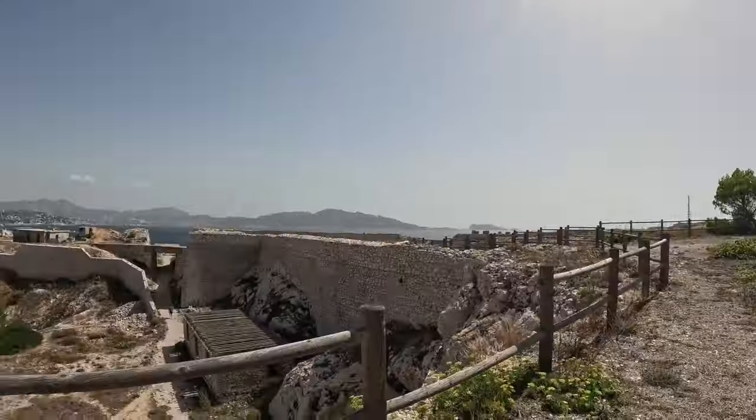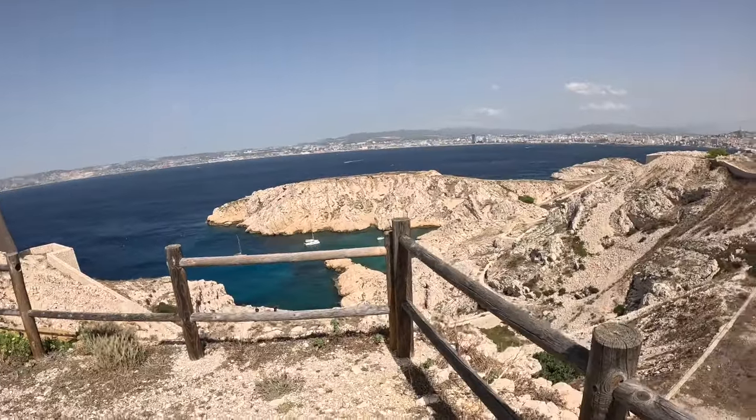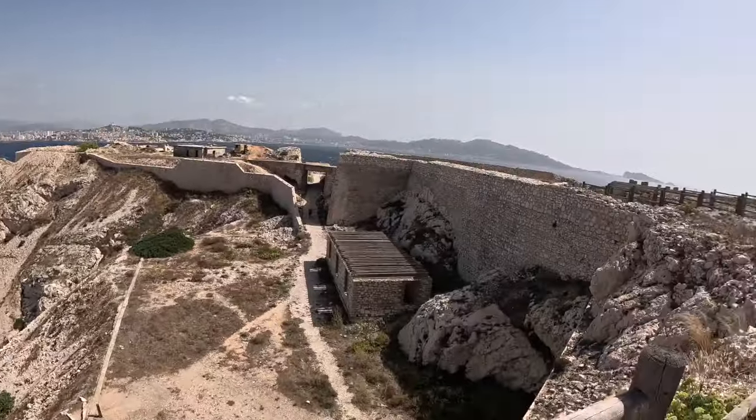I've got to say, the French are some real troopers for hanging out here with no air conditioning. There isn't a cloud in sight and I'm burning my little buns off here.